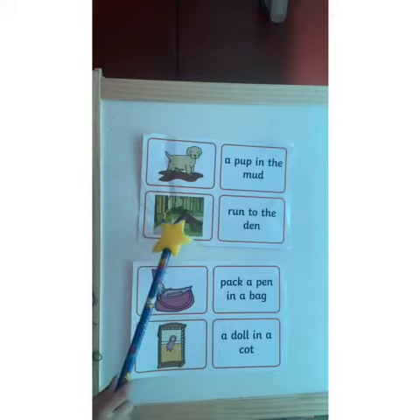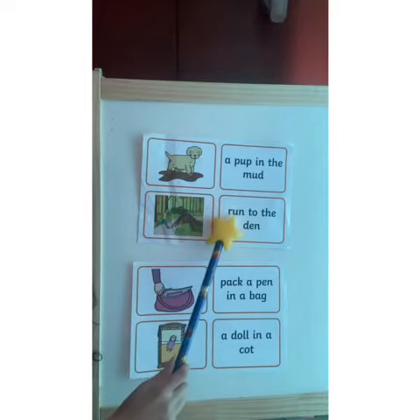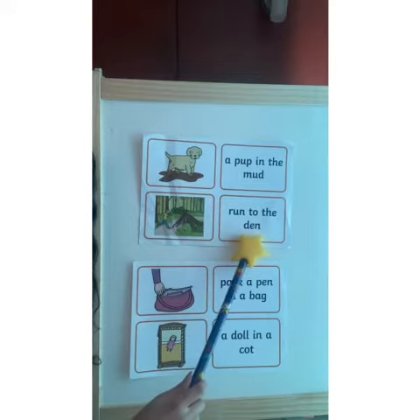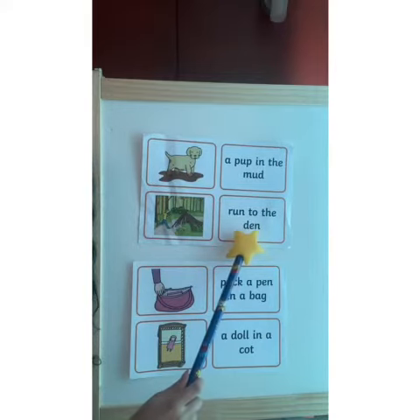In the next picture, the caption for it is: Run to the den. Well done.